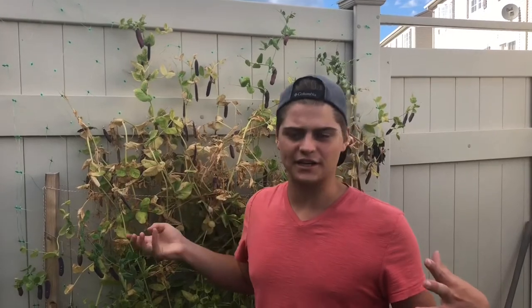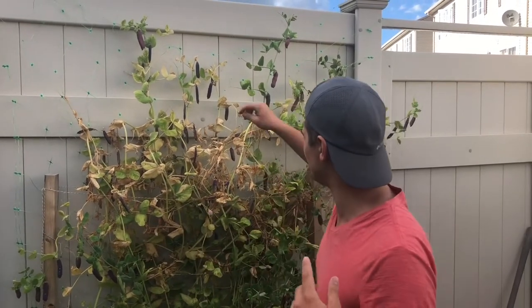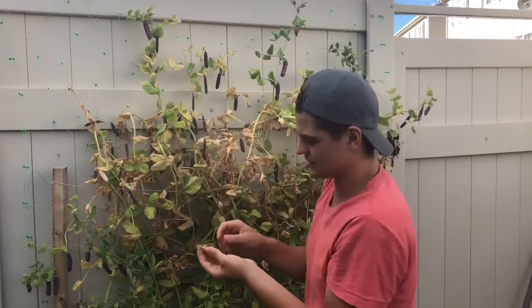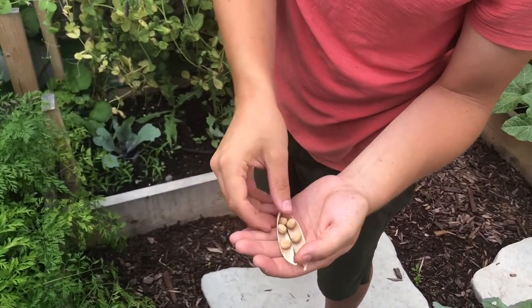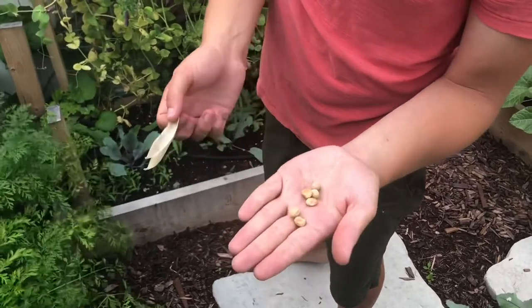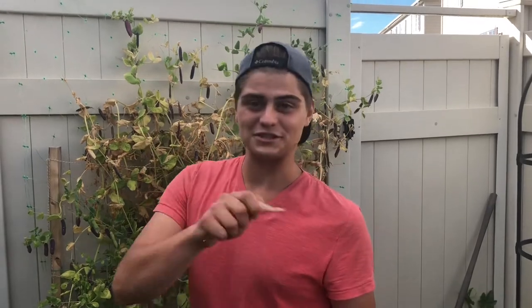King Ted peas are dying out. I left quite a few pods on the actual plant simply because I'm going to harvest some of these seeds. I'll quickly show you how I do that - there's one pod here that's fully dried out. I'm going to take it off the plant, and once you crack it in your hand you can see all the seeds inside.